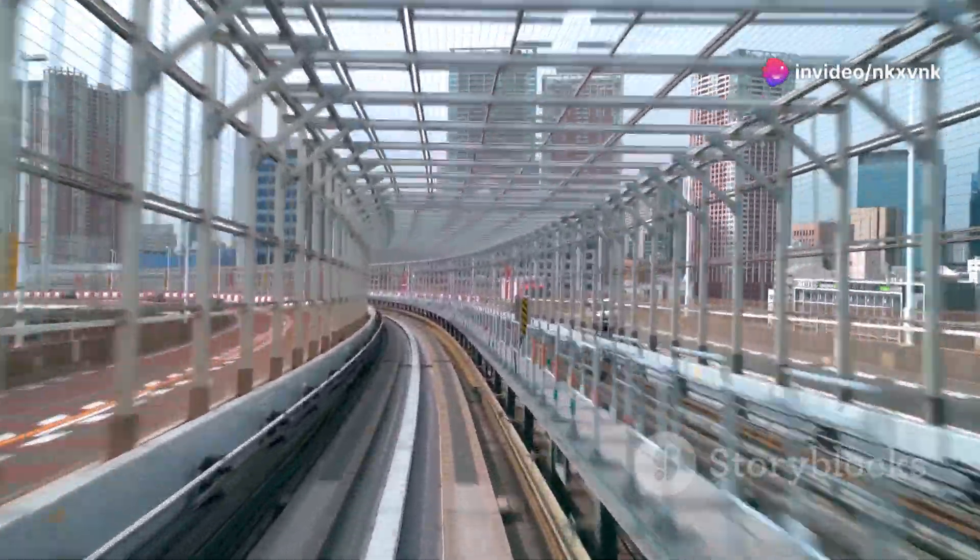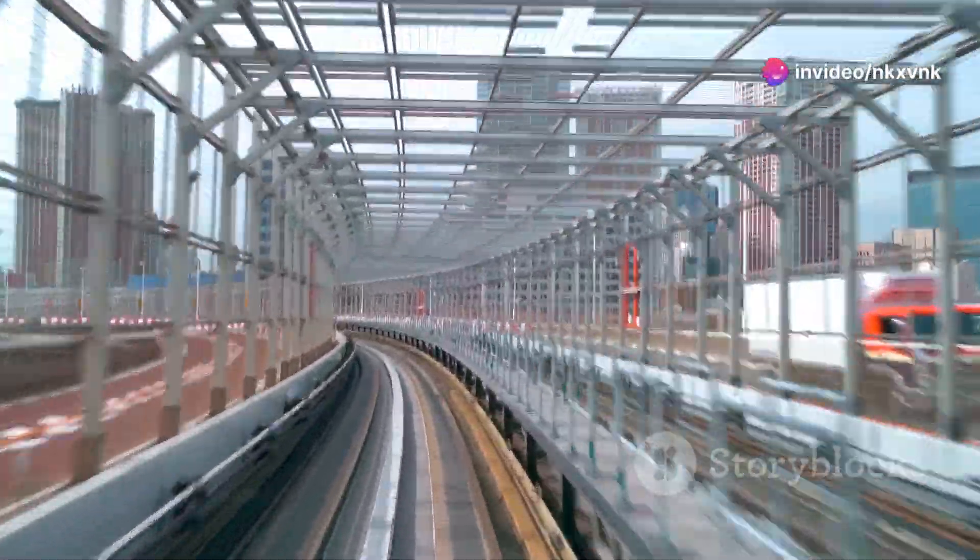But it's not just about speed. Maglev cars can move vertically and horizontally, maximizing urban space and reducing congestion.